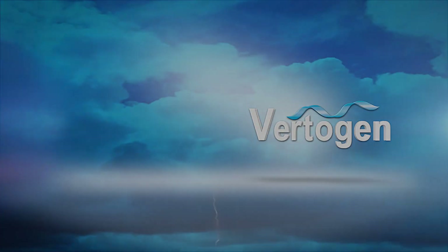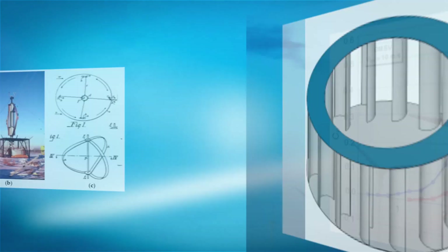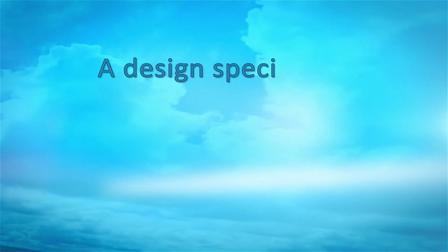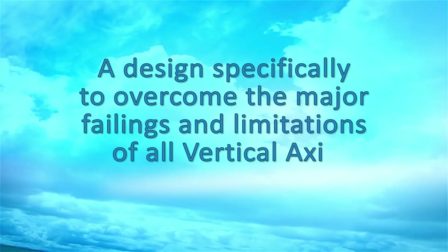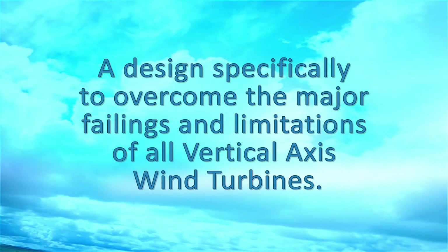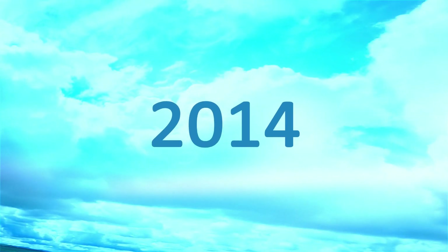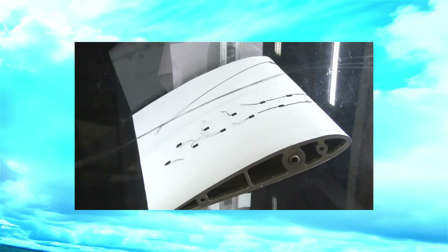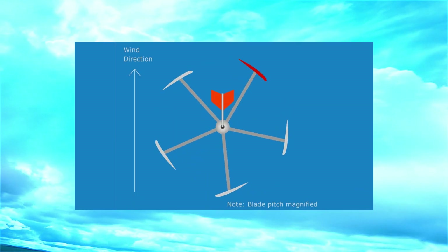VertiGem. Sparked by an idea 12 years ago, our company founder and inventor began planning and testing designs for a vertical axis wind turbine — a design specifically to overcome the major failings and limitations of all vertical axis wind turbines. After 12 years of focused development, what you are about to see is the realisation of that idea, from drawings to virtual testing and computer simulations. It's all now very, very real.